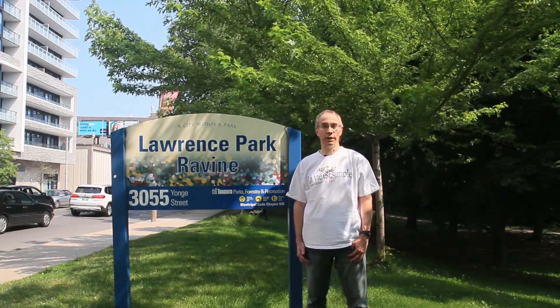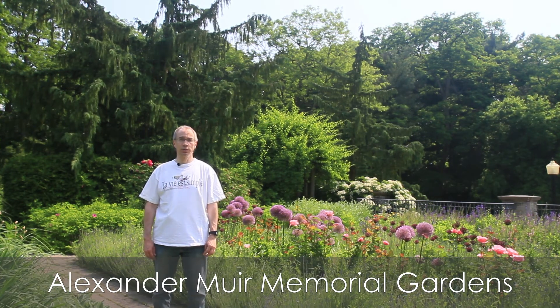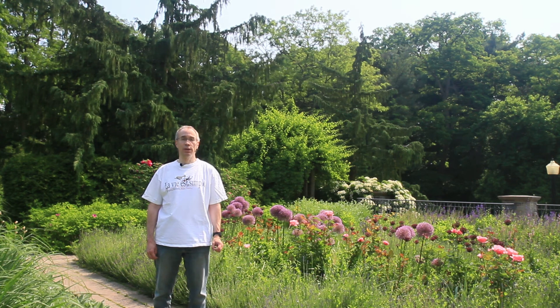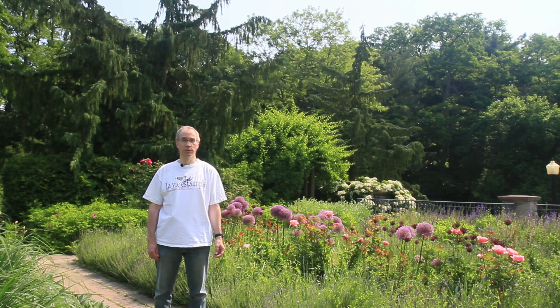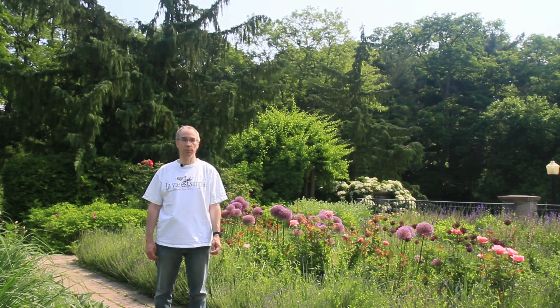Let's start with one just a couple blocks south of here. I'm in Alexander Muir Memorial Gardens on Yonge Street, a couple of blocks south of Lawrence. These gardens are named in honour of the composer of the Maple Leaf Forever. This is not the original location of the gardens — they used to be farther south on Yonge Street, across from Mount Pleasant Cemetery, where Alexander Muir is buried. They were moved here in the early 1950s to make way for the Davisville subway yard. In commemoration of the original location, the tunnel portal at the south end of the Davisville yard is named the Muir portal.